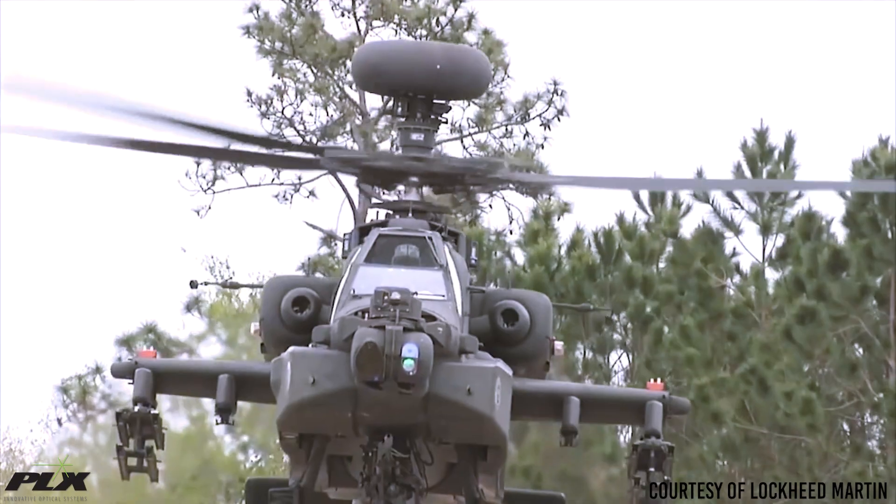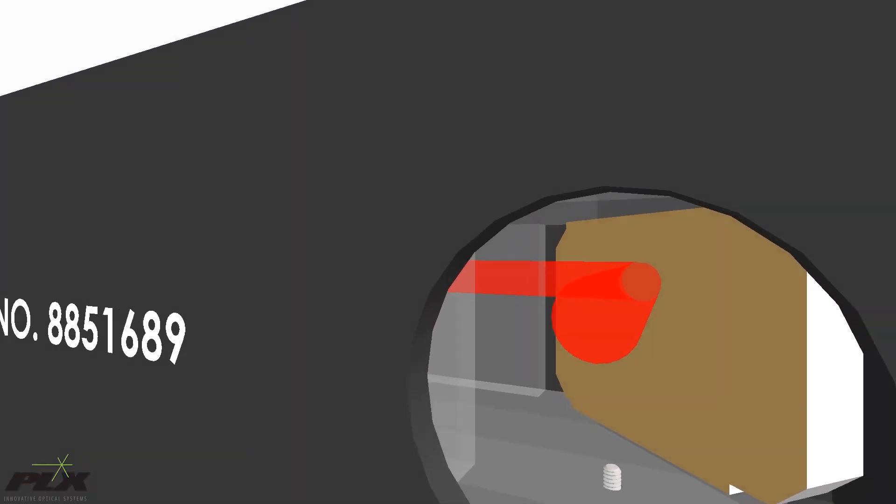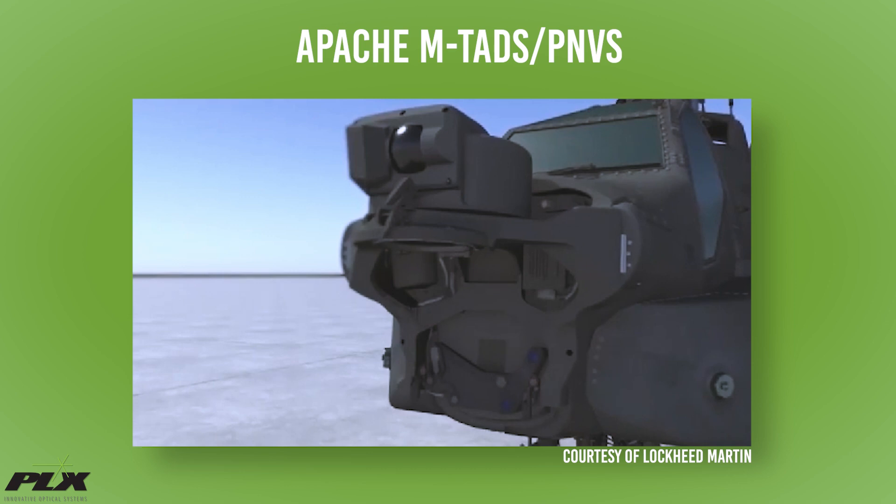PLX has been working with Lockheed Martin on the modernized boresight module. Our MBSM is part of a fire control electro-optical system of the Apache helicopter, with improved accuracy over the previous systems from 30 arc minutes to one arc second. The module uses two lateral transfer hollow retro-reflectors called LTHR, configured in an especially stable housing that provides up to one arc second parallelism under the most adverse conditions. PLX's in-flight boresighting system allows simultaneous viewing of multiple lines of sight.